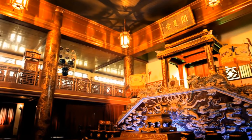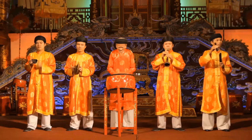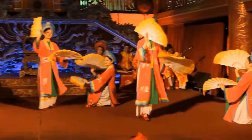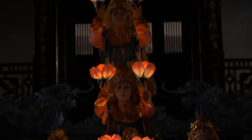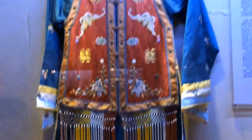Number 9: Hue Royal Theatre. The Hue Royal Theatre is an ideal place to start your exploration of Vietnamese culture. Built in 1826, this historic gem offers traditional music and dance performances that give you a glimpse into Vietnam's rich heritage. The performances at the Hue Royal Theatre are mesmerizing — the skilled artists bring ancient stories and legends to life through graceful movements and vibrant costumes. You'll be transported back in time, immersed in the beauty and charm of Vietnamese traditions.